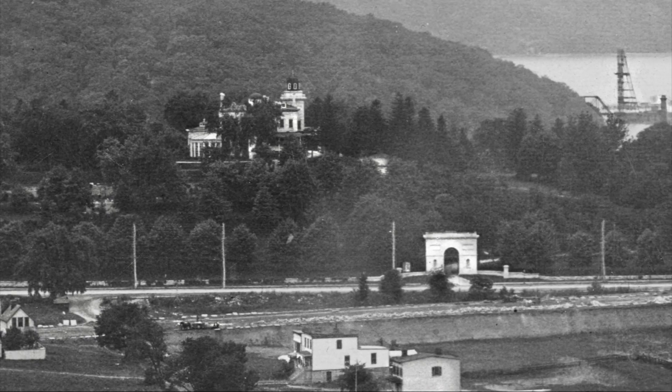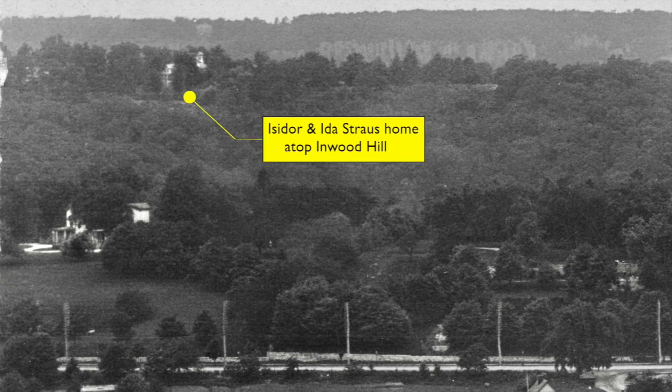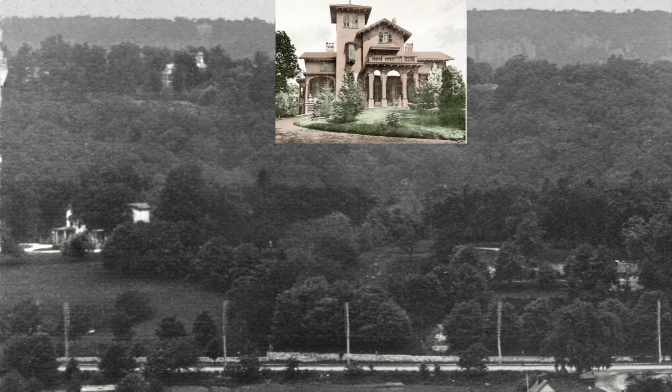There are a few more things we need to check out before moving on. Let's move the camera south just a little bit. Here's the tree-shaded Isham Family Estate. The circular driveway at the mansion's entrance is still on Park Terrace East, where it abuts Isham Park — you'd think of it today as a traffic circle instead of an old driveway. And way in the distance, atop Inwood Hill, we can see the summer home of Isidor and Ida Straus, owners of Macy's Department Store, who both died aboard the Titanic in 1912.